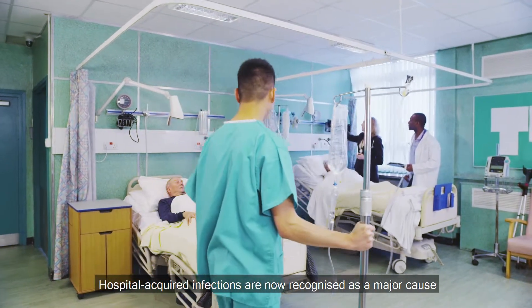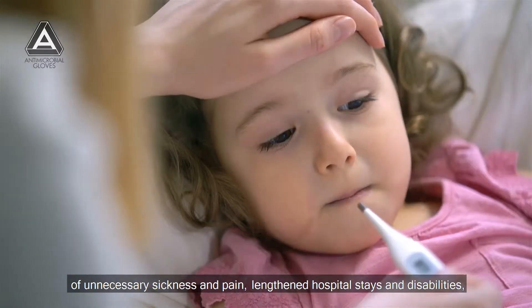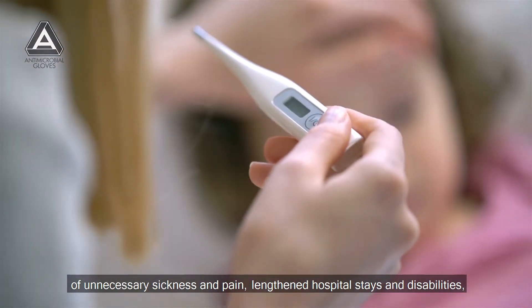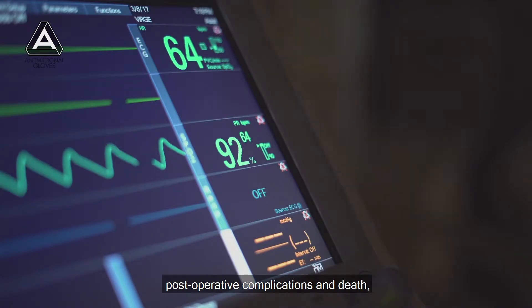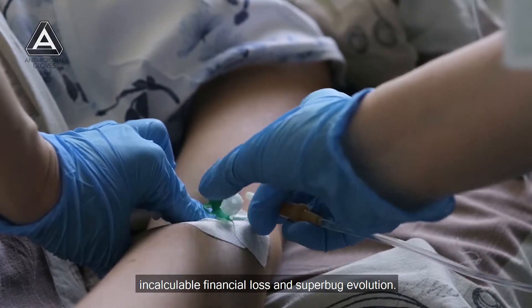Hospital-acquired infections are now recognised as a major cause of unnecessary sickness and pain, lengthened hospital stays and disabilities, post-operative complications and death, incalculable financial loss and superbug evolution.